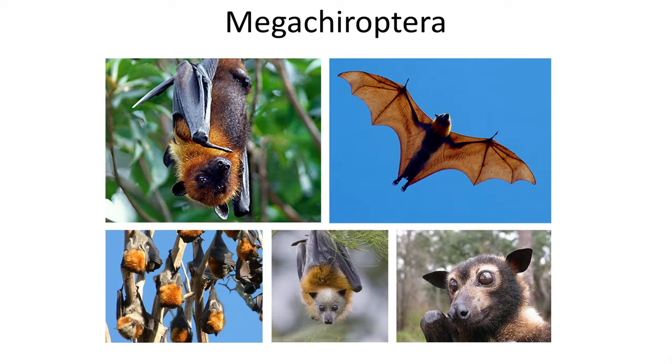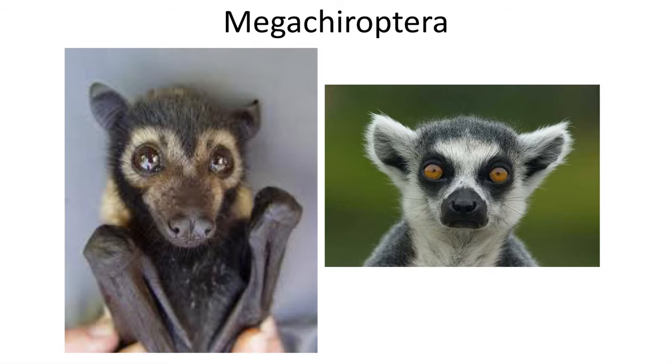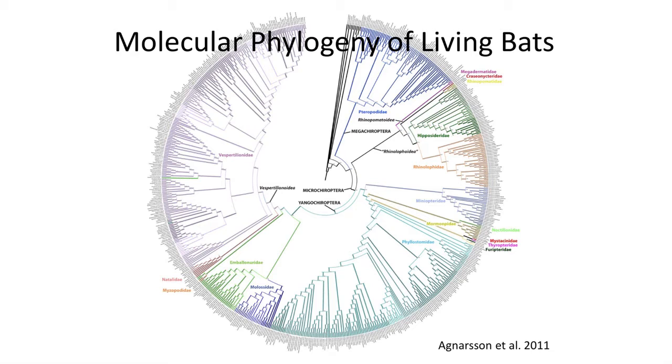Living bats are grouped into two groups: the Microchiroptera, which are the small bats, and the larger Megachiroptera. Megachiropterans feed on fruits, have larger snouts, and don't rely as heavily on echolocation, which allowed Microchiropterans to navigate in the dark. Recent studies have confirmed the monophyletic grouping of all bats, both mega and microchiropterans, and a more distant relationship with primates. In fact, bats are placed within the Laurasiatheria and are more closely related to shrews and moles.